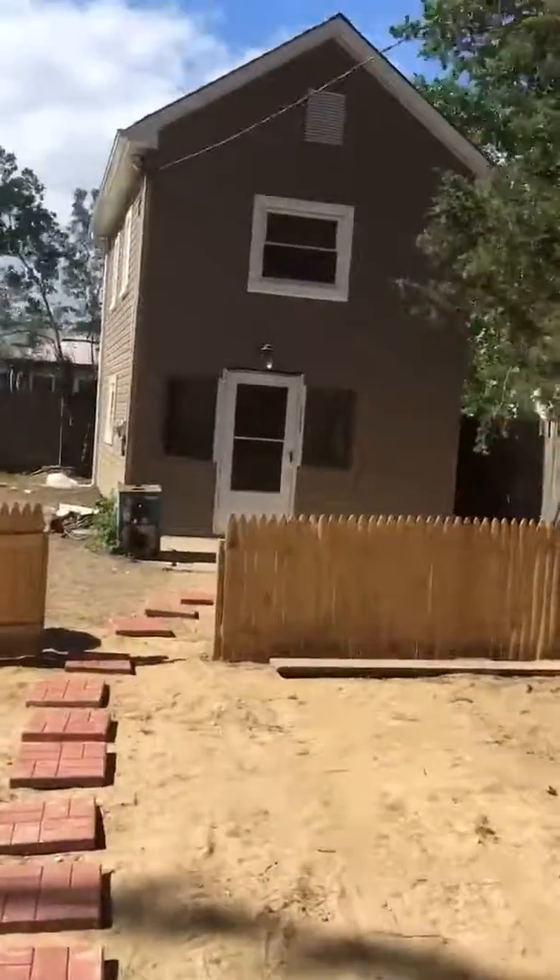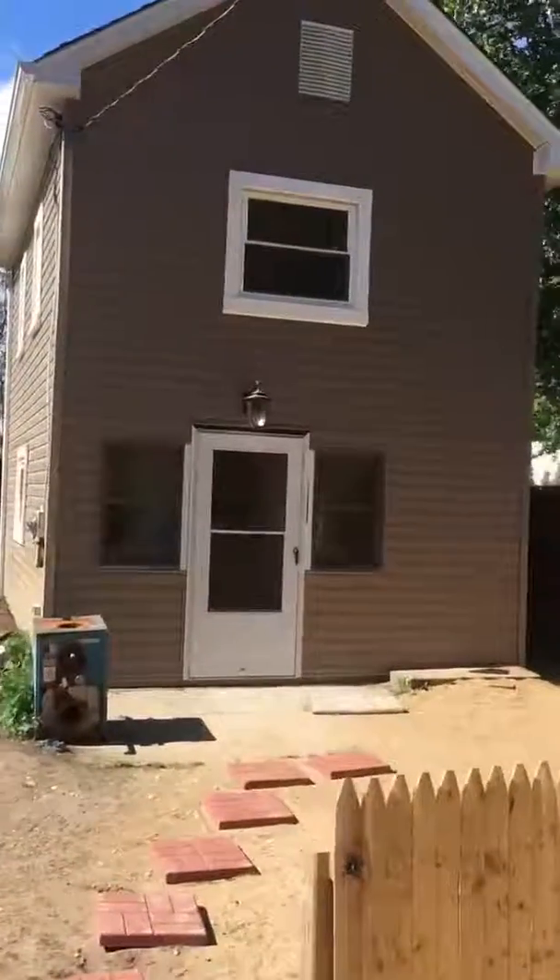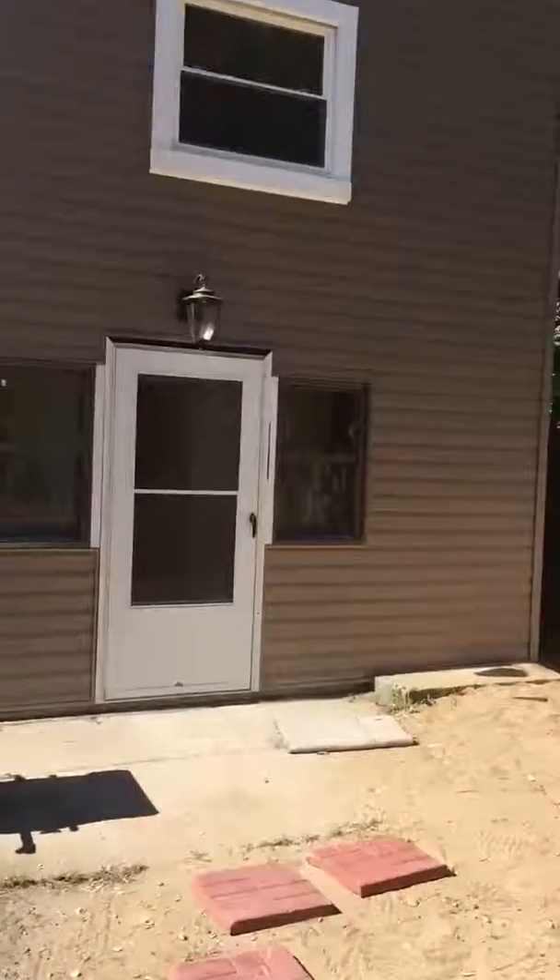All right, here we are at phase two of my Oak Street project. You are looking at the totally renovated cottage.